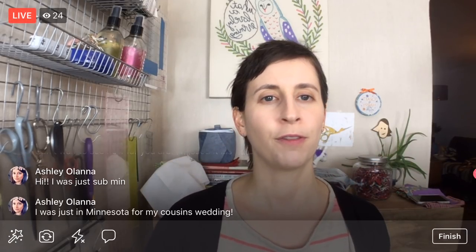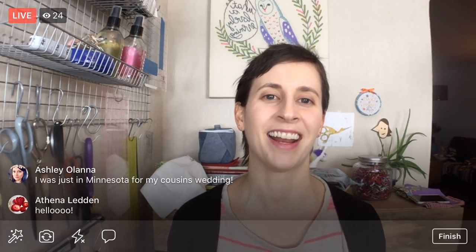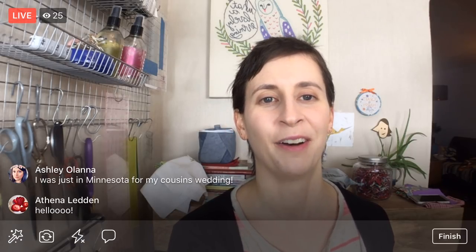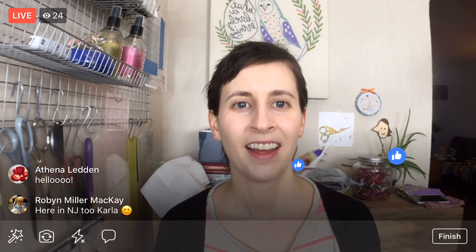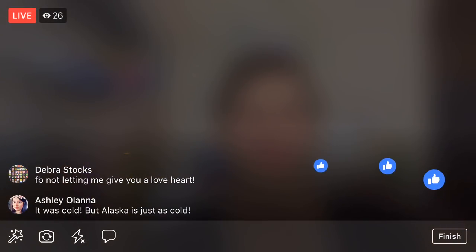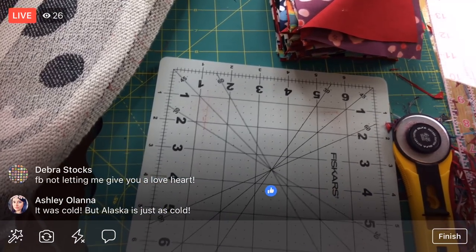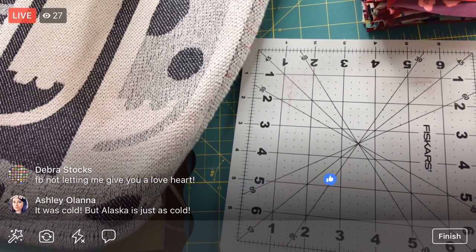I am going to flip you guys around. Ashley, you were just in Minnesota for your cousin's wedding — it was probably just so cold, hopefully it was indoors. Hello, Athena, thanks for joining. There too, Robin. Facebook isn't letting you give me a love heart — well, I feel it right here, Debra. Thanks, guys. Oh, it was cold, but Alaska's just as cold — yep, I suppose that's probably the case.